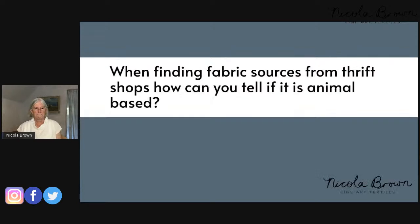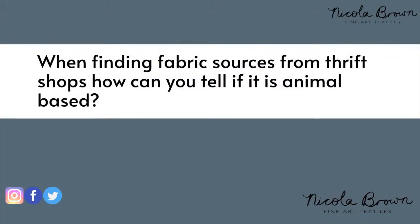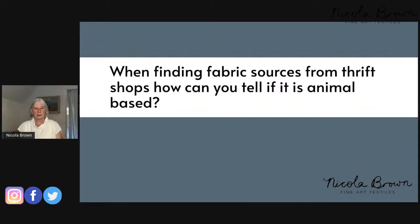Question: When finding fabric from thrift stores, how can you tell if it is animal-based? Really only by developing knowledge and experience — how it feels, how it looks. But a really good tip is to look for fabric that says dry clean only. If it says dry clean only, the chances are it will be wool, silk, cashmere, mohair, yak, quivet, or a combination of those natural fibres. That's a fairly good indicator.